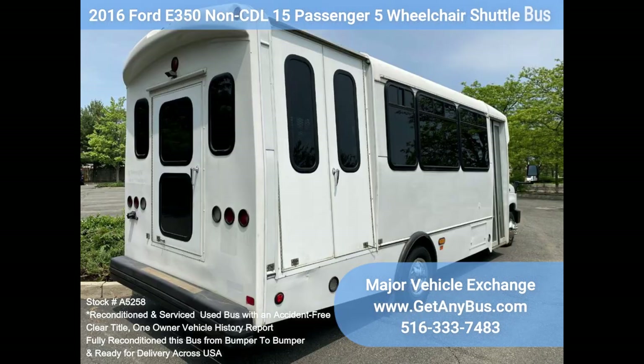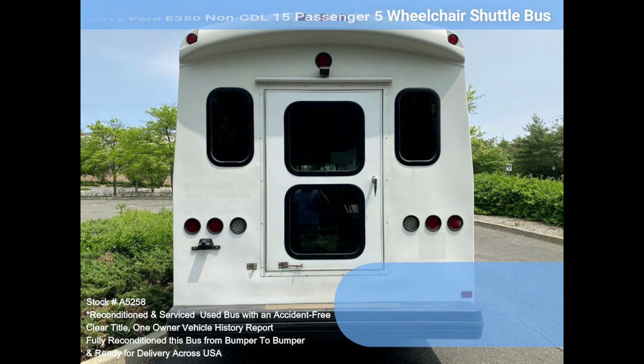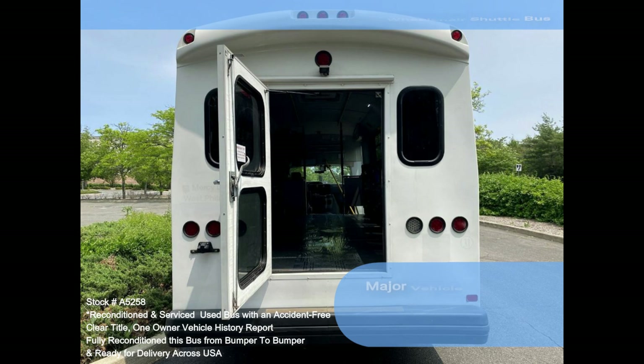Clean, comfortable, and perfect as a transit shuttle or activity vehicle. An outing vehicle for church groups, adult daycare, senior centers, shuttle operators, teams, or associations. This E450 rides smoothly and handles well, and the body will hold up well for years to come.